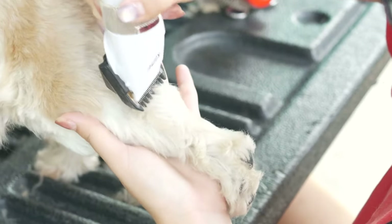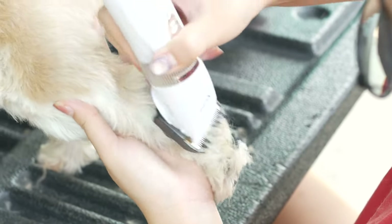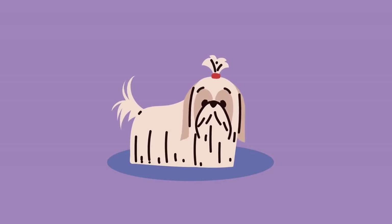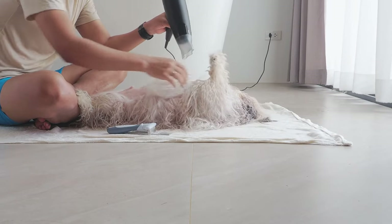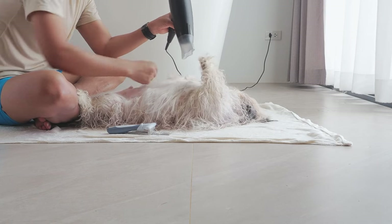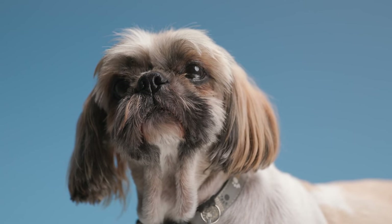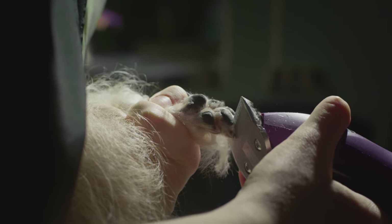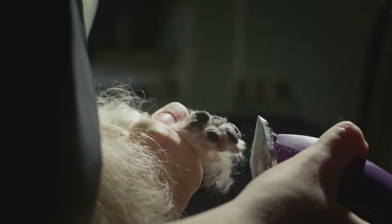Grooming Needs. The Shih Tzu's luxurious coat requires regular grooming to maintain its beauty and prevent matting. Daily brushing is essential to keep the coat free from tangles, and professional grooming every four to six weeks is recommended. Shih Tzus are prone to tear staining, so cleaning the face regularly can help reduce staining and maintain a clean and healthy appearance. Regular dental care, including toothbrushing, is important to prevent dental issues, as small dog breeds can be prone to dental problems. Keeping the ears clean and dry, as well as regular nail trimming, completes the grooming routine for a Shih Tzu.